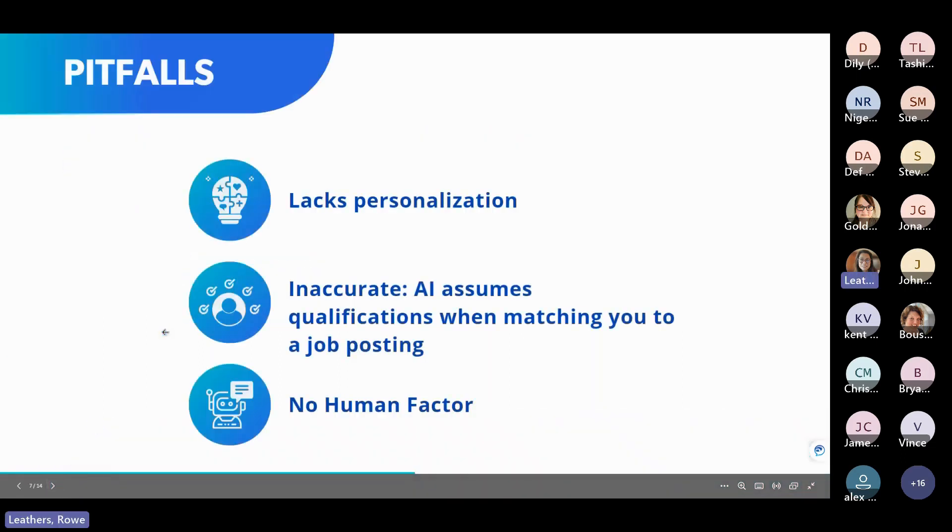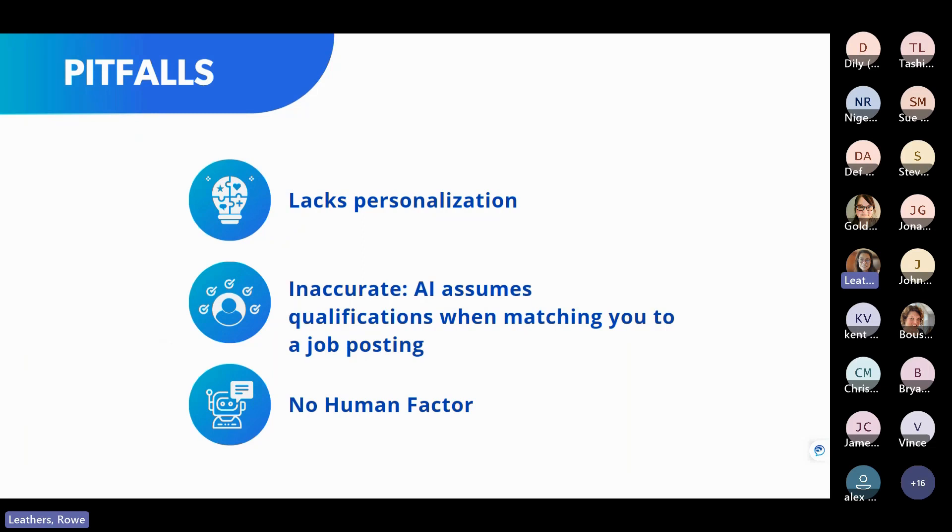Pitfalls: lack of personalization, inaccurate output, no human factor. Most of you are probably saying, just get to the demo please — so we're going to jump into that.